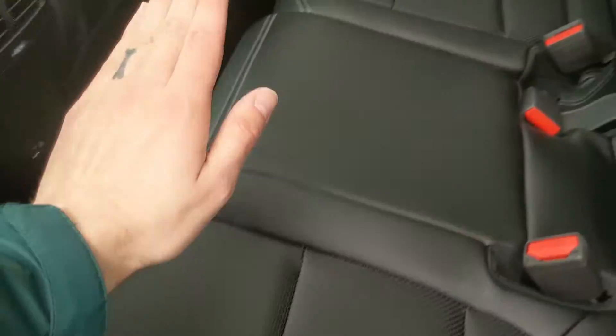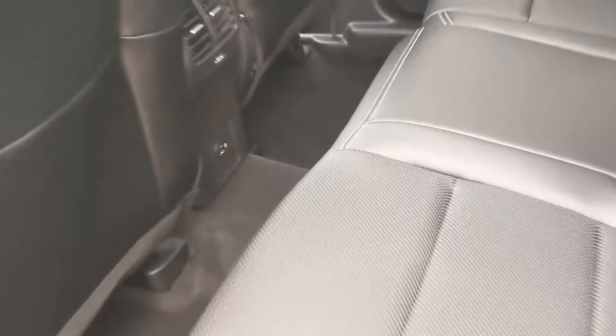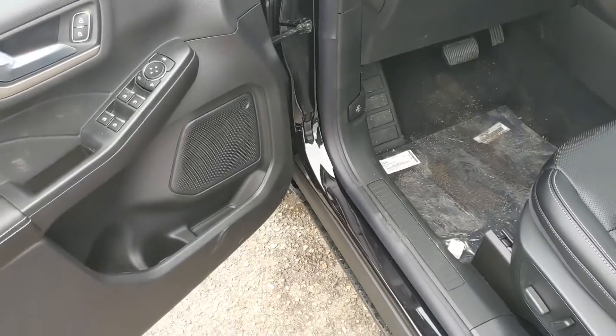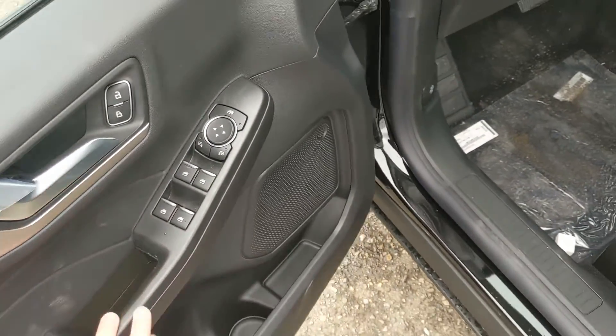Looking into the back seat, you have comfortable seating for 3 or 4 with a nice ActiveX interior, fold-out armrests with two cup holders, as well as USB and USB-C ports in the middle. This vehicle also has remote start, so no need to go outside on those cold mornings to warm up your car. You also have power windows, power mirrors, power locks, and a fully power-adjustable driver's seat.